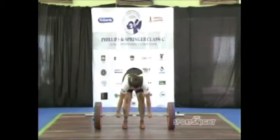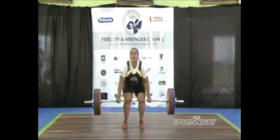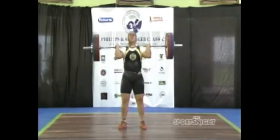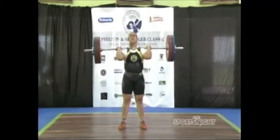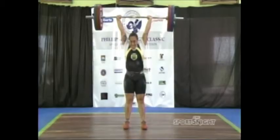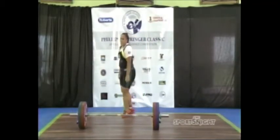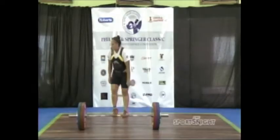Peters would return in the clean and jerk to be successful in this movement. The lifter moves the barbell from the floor to a rack position across the deltoids. Then in the jerk portion, the barbell goes to a stationary position above the head, finishing with straight arms and legs. Peters makes the 110 kg look like nothing.